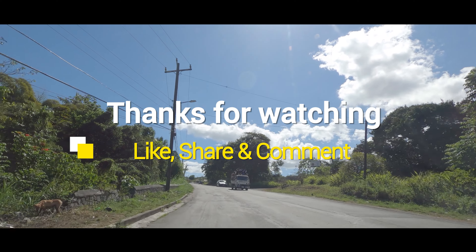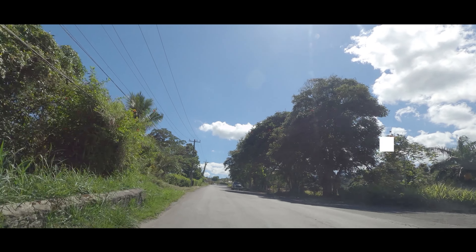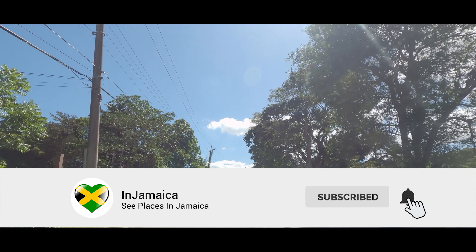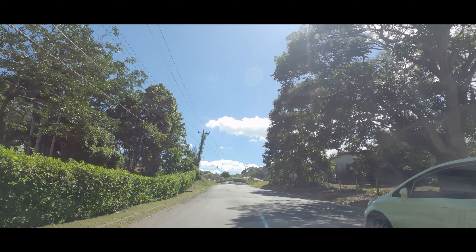In Jamaica — give us a like and share, and thank you all for watching. If you're in Jamaica, thank you.